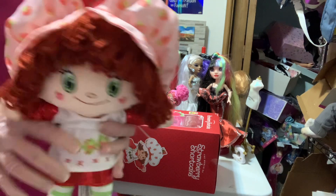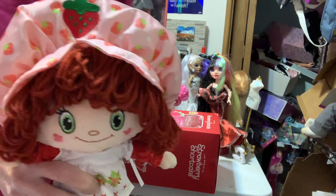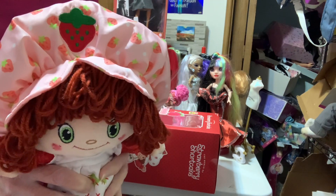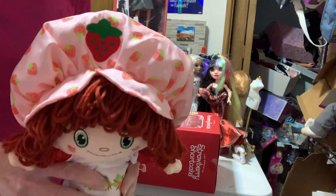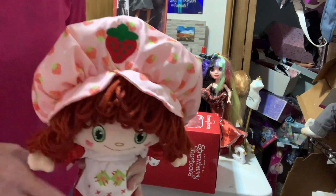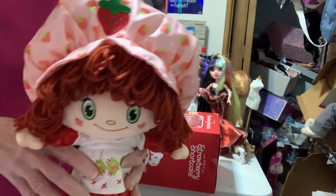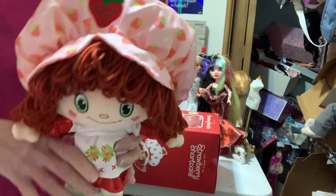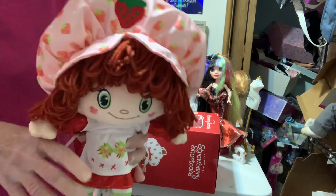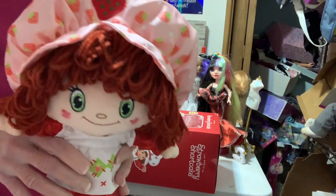I got this one from a town that's probably about 15 minutes away, maybe less. So I went to Walmart and then jumped over to Target.